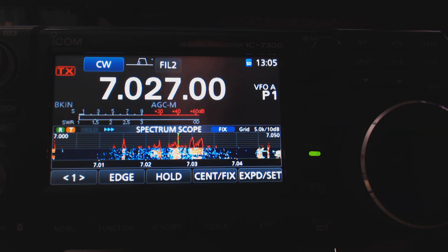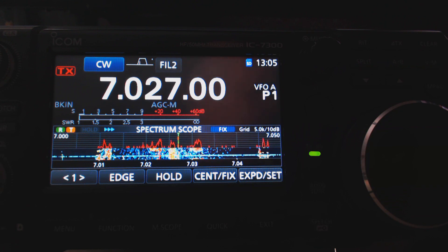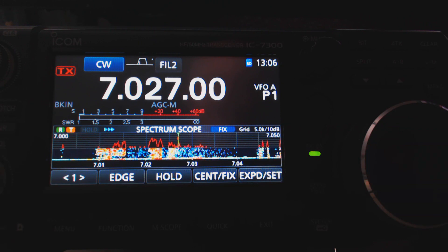The second rig is picking up SSB activity around 7200 kHz, confirming that the IC7300's scope is displaying the wrong portion of the band — the high end of the 40 meter SSB segment — rather than the CW frequency the rig is actually tuned to.